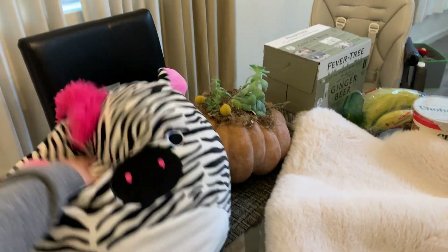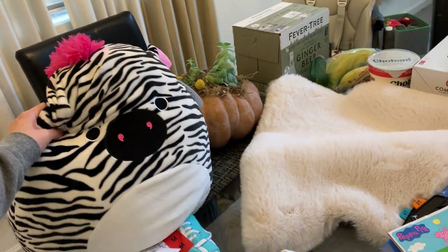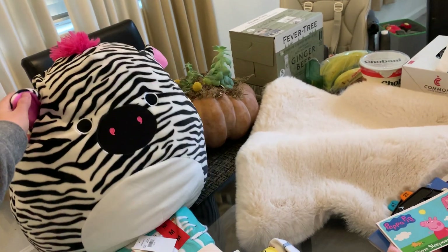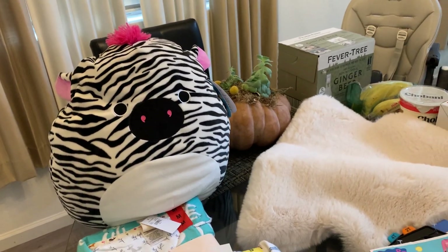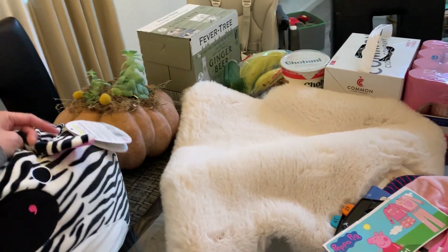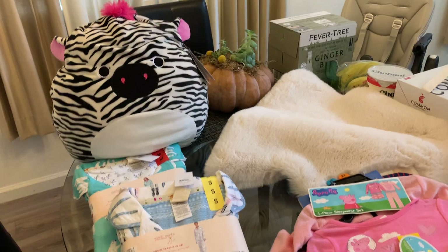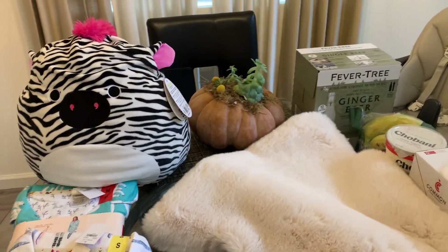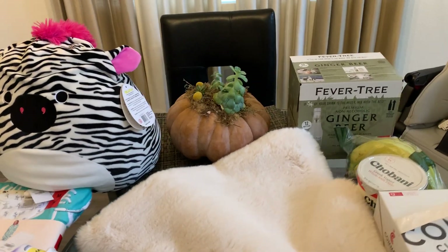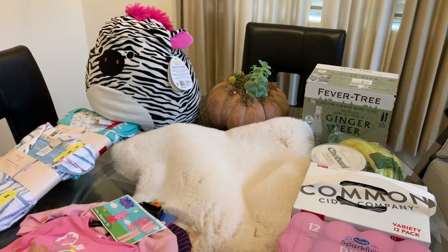Then we got the squishies. Somebody bought this for my friend's kid and she loved it. This one's a little bit ugly but my husband thinks it's cute. I don't know if Mooncake will like it but we're going to give this to her for her birthday. It doesn't really blend — I guess it does match with the house but a little bit ugly in my opinion. It looks like a pig zebra pig, but he likes it so it's going to be his gift to her for her birthday.